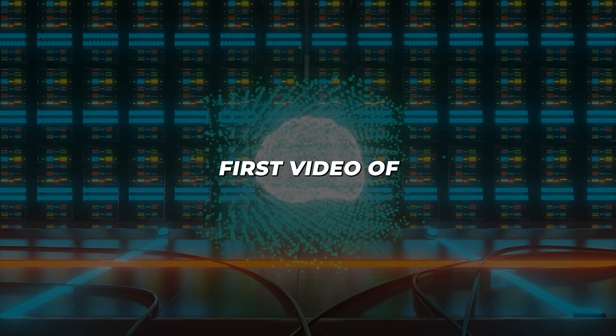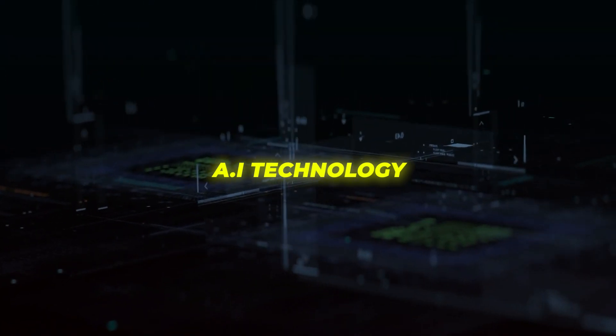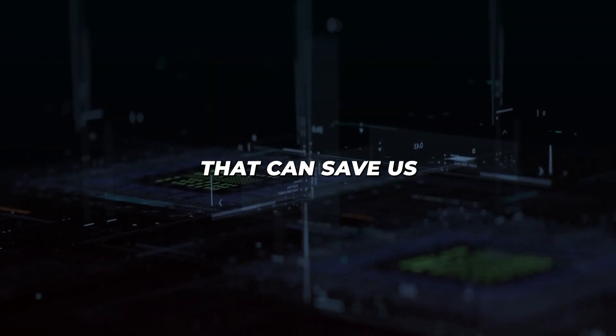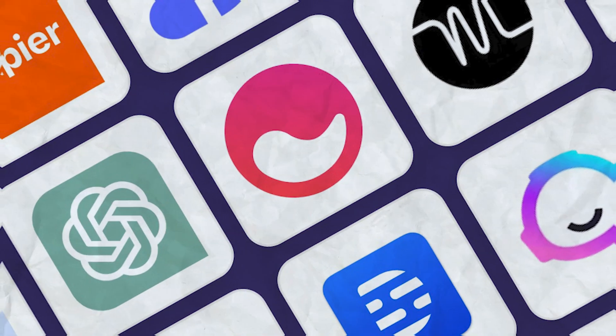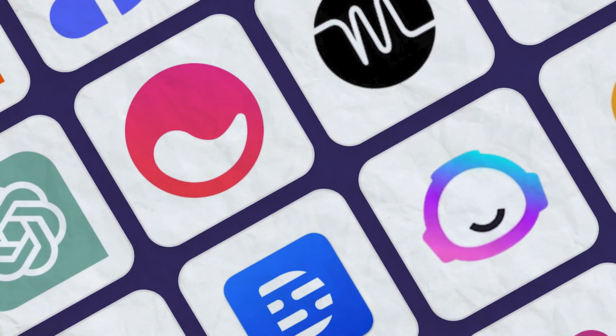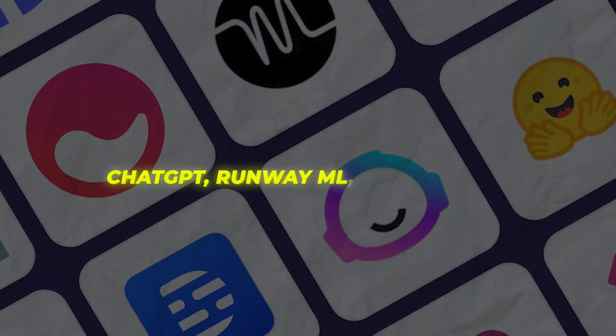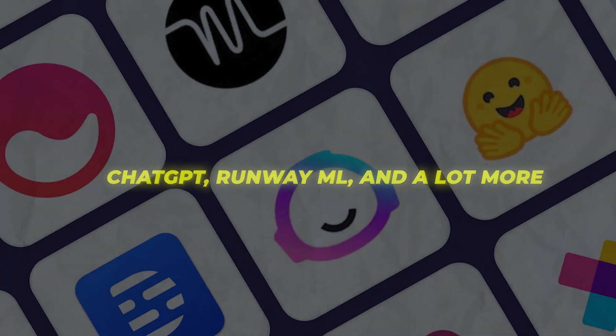Hello and welcome to the very first video of AI Technology, where we will be discovering and analysing the latest AI technologies that can save us time and money. In this video, I'll be providing overviews and demos of some of the most powerful AI tools available today, starting with ChatGPT, RunwayML, and a lot more.